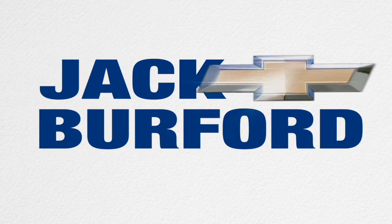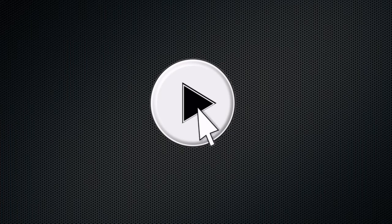Welcome to the Jack Burford Chevy 30-second walk-around. Hey everybody, this is Ant here with Jack Burford Chevrolet.